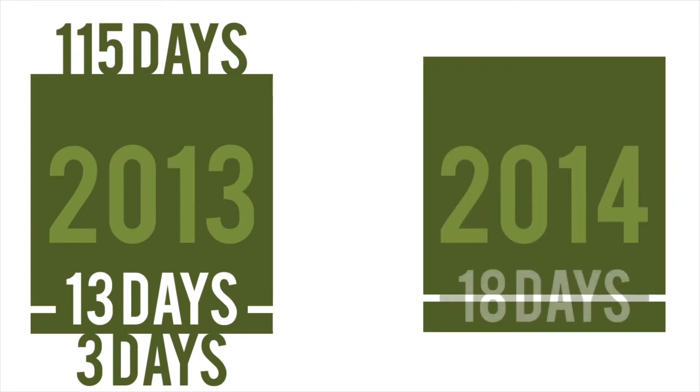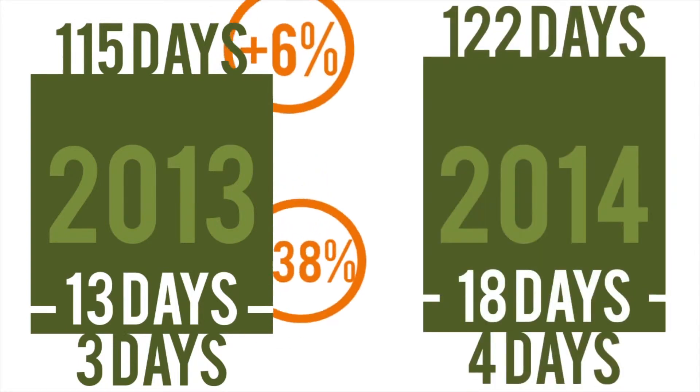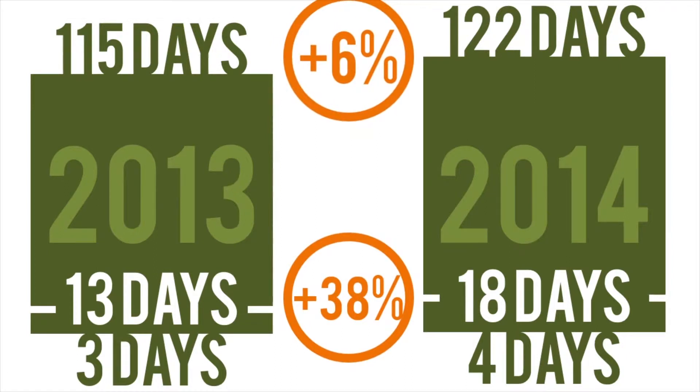Now let's look at the number of days it took to get a home under contract. This time last year, 80% of the homes that sold got a contract between 3 and 115 days. The median days to sell was 13 days. This year, 80% of the sales received contracts between 4 and 122 days with a median of 18 days. Now that's still historically low, but nearly 40% higher than last year.